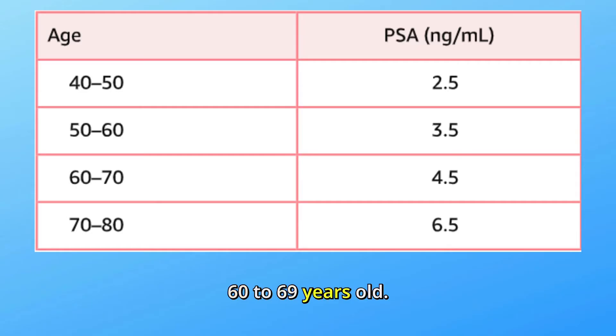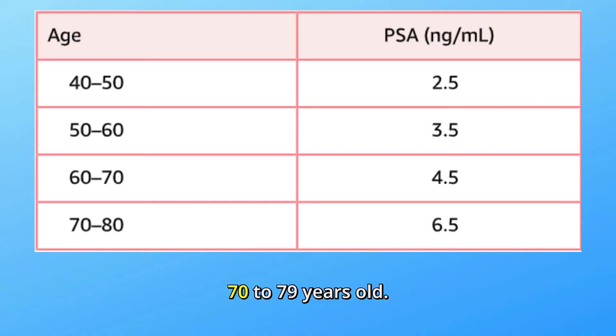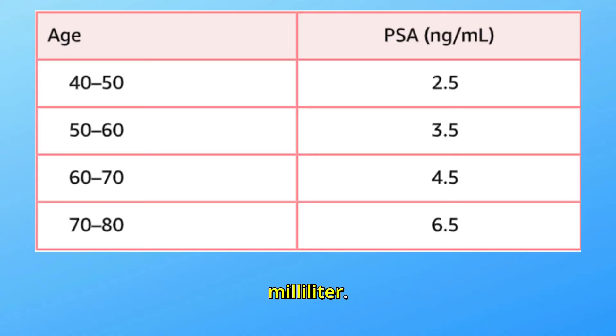Ages 60 to 69: PSA should be between 0 to 4.5 nanograms per milliliter. Ages 70 to 79: PSA should be between 0 to 6.5 nanograms per milliliter.